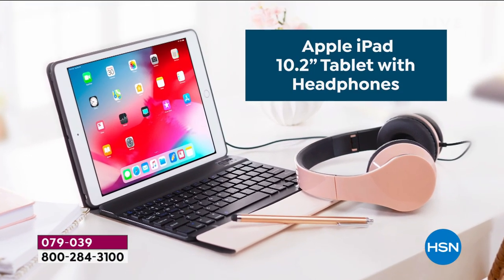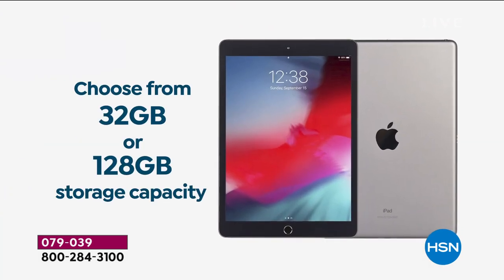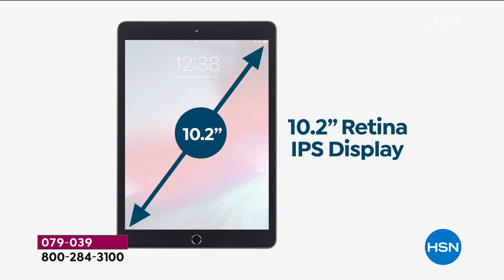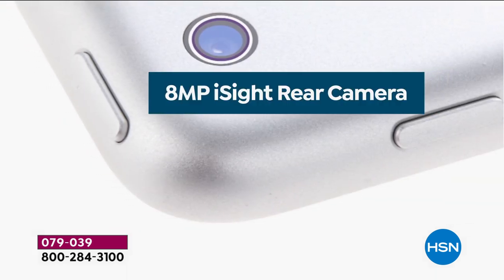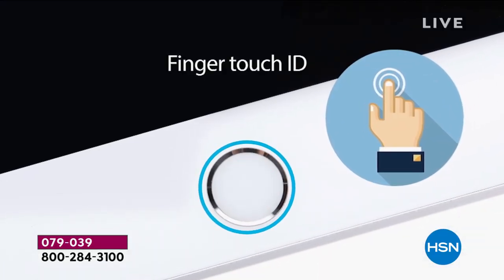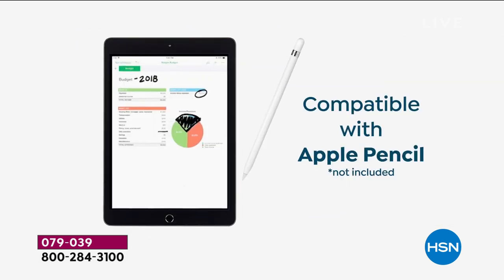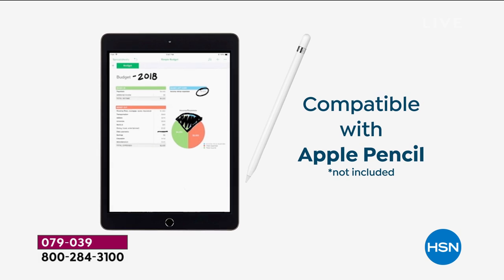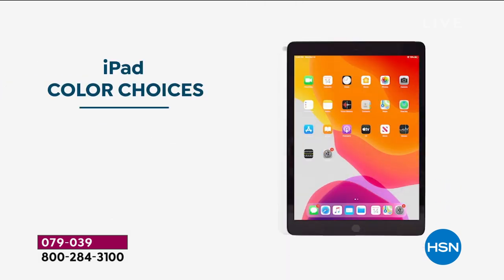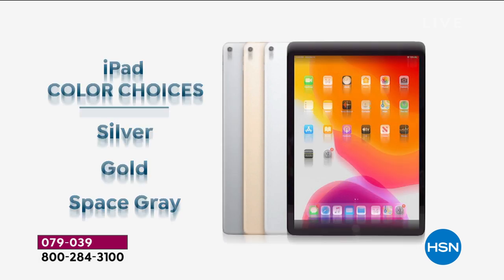It's the latest model, the newest model, the latest version — it's the Apple iPad. Choose your capacity: 32 gigs or 128. Either way you're going to get a glorious 10.2-inch retina display, 8-megapixel camera, the convenience of finger touch ID — never remembering a password. We're going to include a Bluetooth-enabled keyboard. It's compatible with the Apple Pencil and comes with color choices: silver, gold, or space gray.